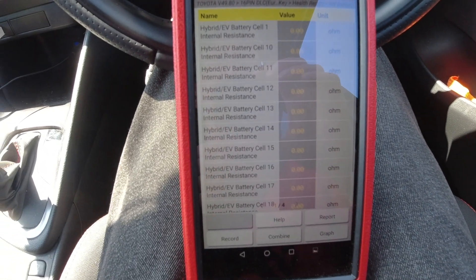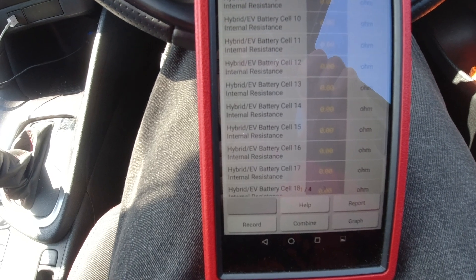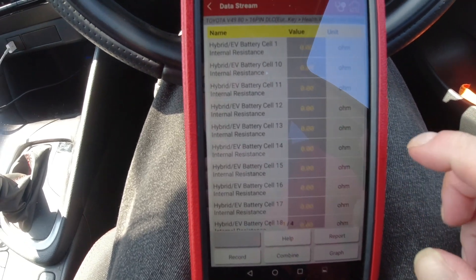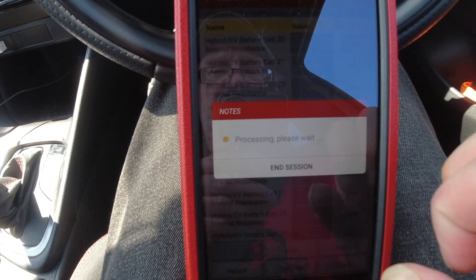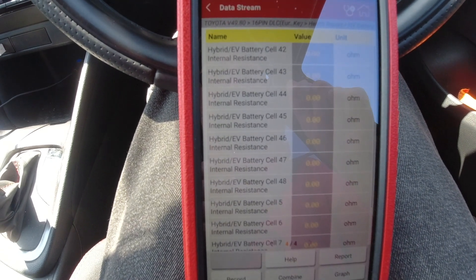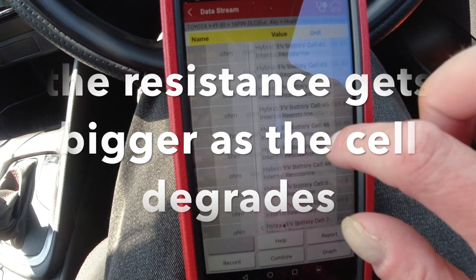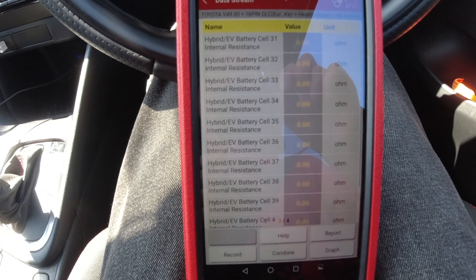For a little bit of bonus footage, I then checked the internal resistance of each individual cell. I've selected every single cell in the battery for its internal resistance and every single cell is showing zero ohms. I'll have to find out if there's an internal resistance measurement for these battery cells, because I would have thought a battery cell would have had a little bit of resistance in it, but according to scan data there's nothing.